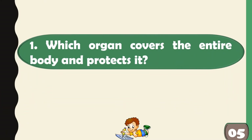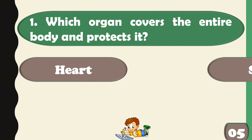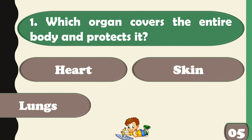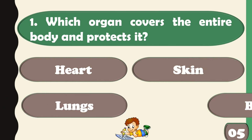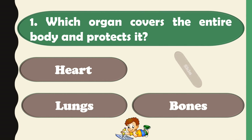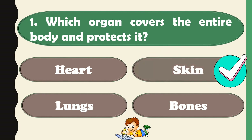Which organ covers the entire body and protects it? Options are: A. Heart, B. Skin, C. Lungs, or D. Bones. The correct answer is Skin.